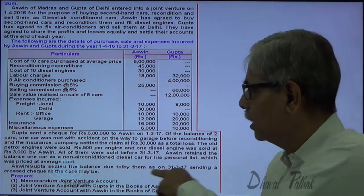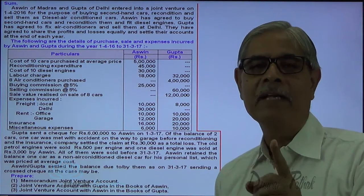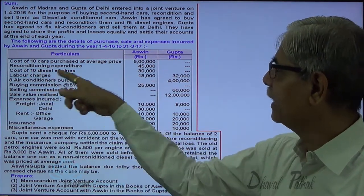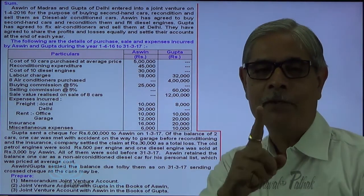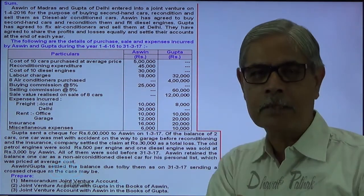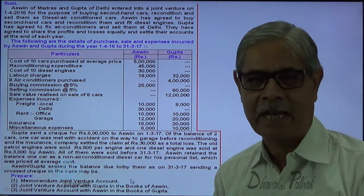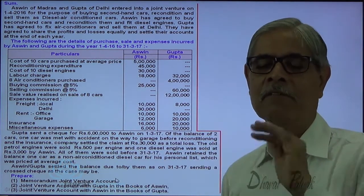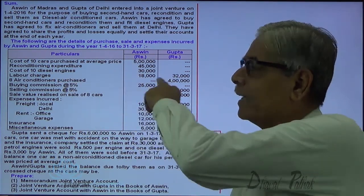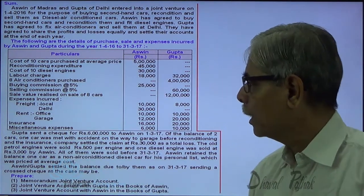One diesel engine was sold at rupees 3,000 by Ashwin. 10 cars were purchased and 10 diesel engines were purchased for reconditioning, but only 9 needed reconditioning because one car was lost. So one extra diesel engine is sold at 3,000 by Ashwin.